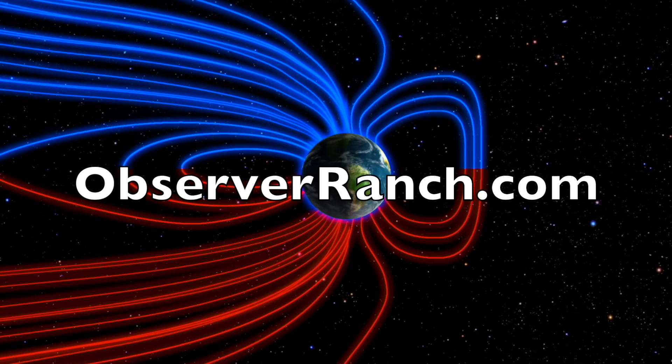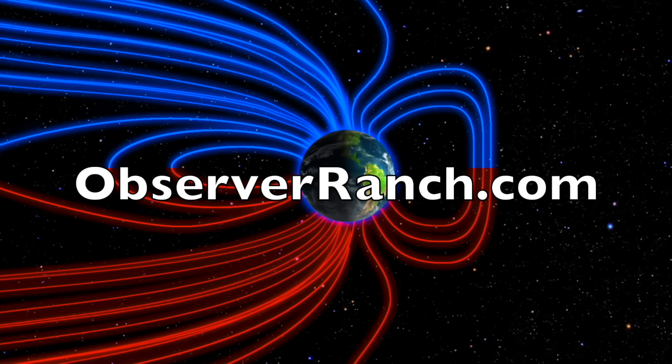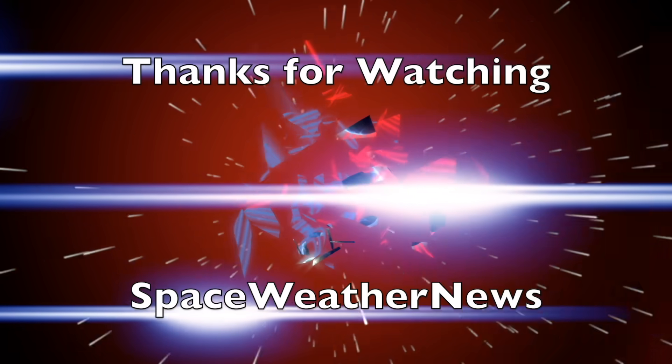We greatly appreciate your support. We'll do this all again tomorrow, right here, but right now at 6am in the new valley of the sun. Eyes open, no fear, be safe everyone.